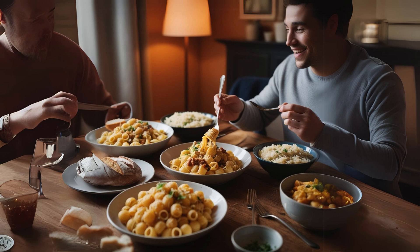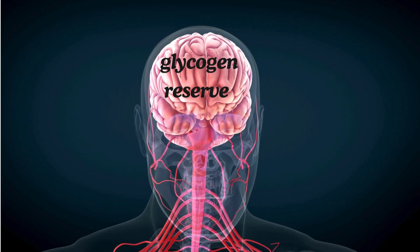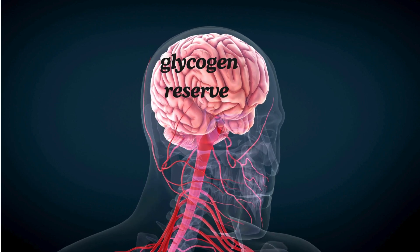After you've eaten your last carb-heavy meal, your body's first line of defense is your liver, where it stores glycogen — essentially a form of glucose. This glycogen reserve is critical for maintaining your brain's function, and it can sustain your brain's glucose needs for about 12 to 16 hours.